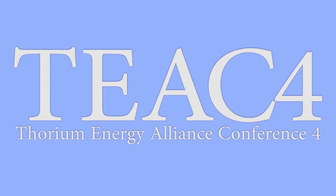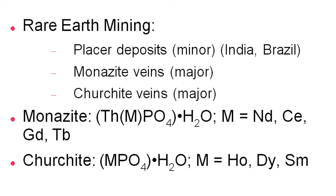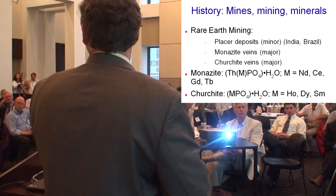Rare earths were discovered as early as 1803, and they're not actually that rare in the earth's crust. The reason why rarity was attached to them is because they're rather diffuse in terms of their prevalence around the planet. Placer deposits are minor. Monazite veins and churchite veins are actually the major sources of rare earth elements. Monazite is highlighted because of the co-prevalence of thorium that co-occurs with other rare earth elements. Churchite veins are more dispersed — found originally in the Schwarzwald region of Germany, but most prevalently at Mount Weld in Western Australia.